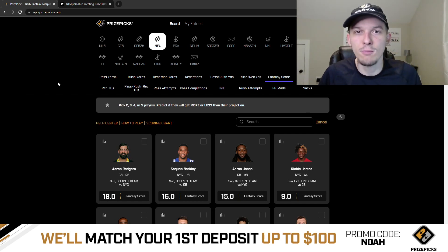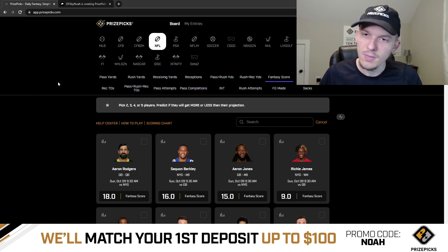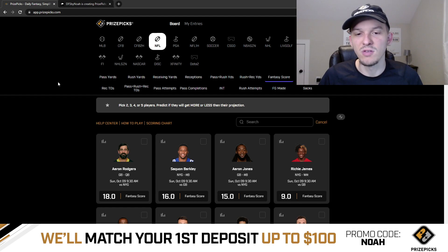Let's recap our plays from our last video. We gave out two picks for Thursday Night Football for the Colts and Broncos game. We took Melvin Gordon's over on receiving yards — that hit very, very easily, probably on the second or third play of the game. Melvin Gordon got like a 14-yard catch.